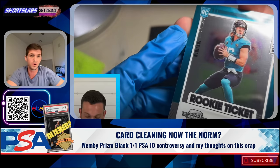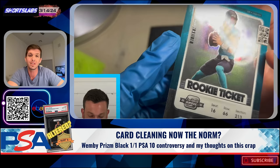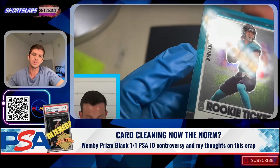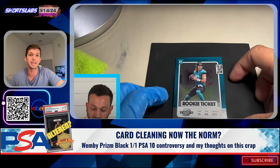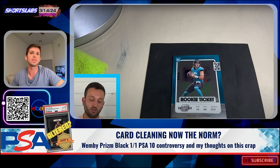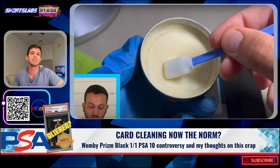As we all know, especially with chrome-type cards, the quality from Panini and Topps is absolutely abysmal. So whenever you get print lines or surface scratches, what these individuals are doing is using products like Kurtz Card Care and Meguiar's wax, and they're literally scrubbing and removing the coating and gloss off the card — sandblasting it down. It has a fine grit to it, and by removing the gloss, it is removing the scratch as well as any print lines. Depending on how deep they are, it may or may not remove everything, but there's video evidence of people doing this.